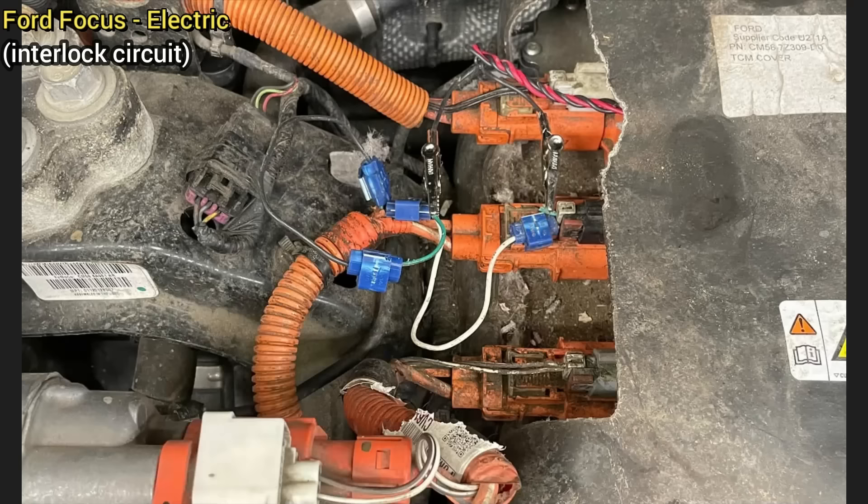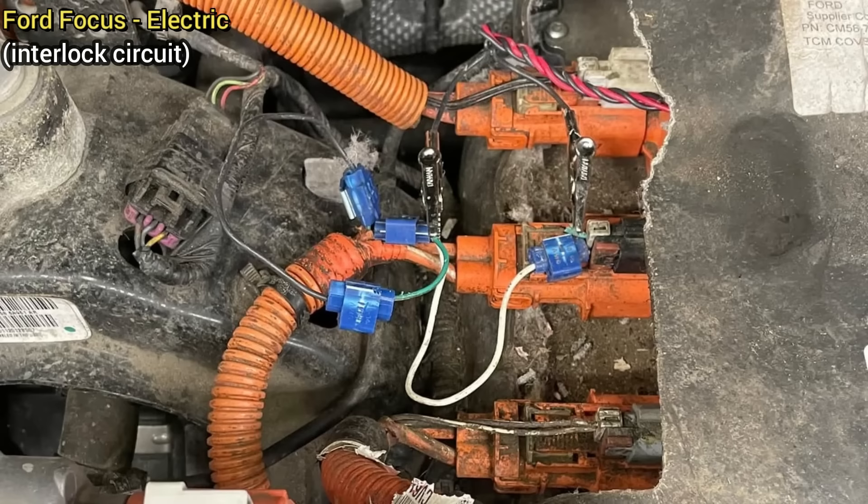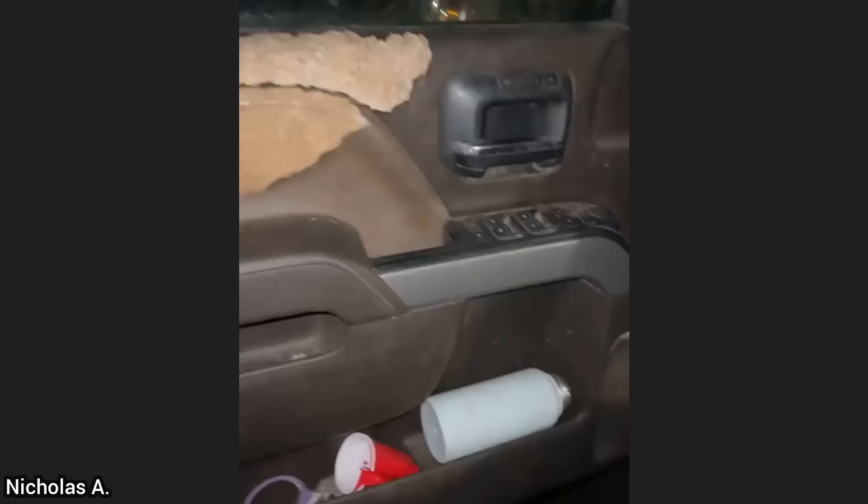This customer came in as they tried to fix some wires for the high voltage system in their electric car, but they are still having issues. The technician fixed the wires correctly and found that the vehicle also needed new high voltage batteries.